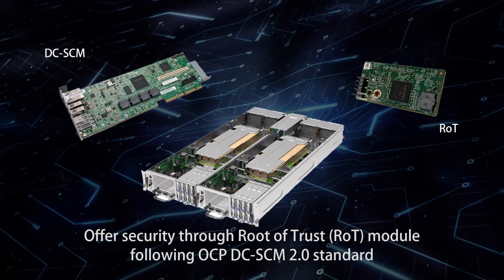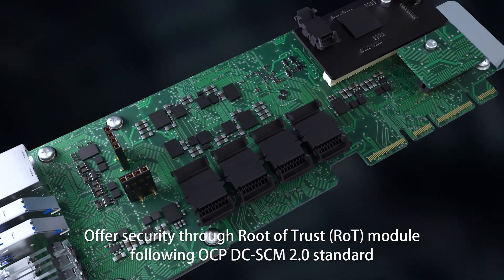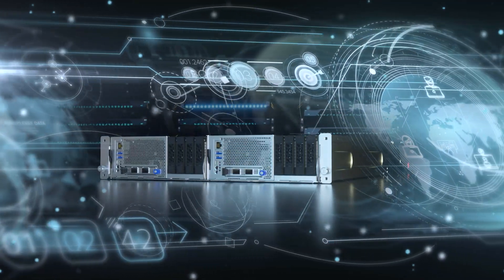In addition, it offers security through a Root of Trust module, following the OCPDC SCM 2.0 standard, and helps clients experience hassle-free and secure remote management with easy-to-use health status monitoring.